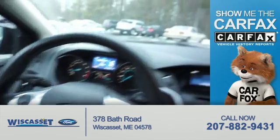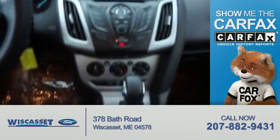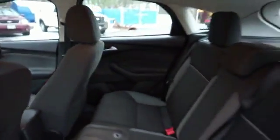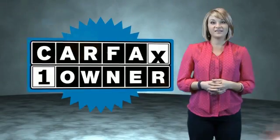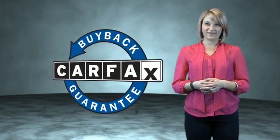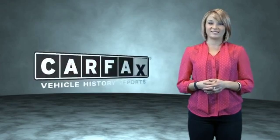Rest easy knowing this vehicle comes with a Carfax Vehicle History Report from Carfax, the most trusted provider of vehicle history information. This is a Carfax One Owner Vehicle which qualifies for the Carfax Buy Back Guarantee. Be sure to find a complimentary copy of the Carfax Vehicle History Report online or contact the dealership. Show me the Carfax.